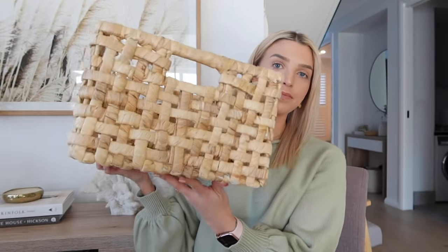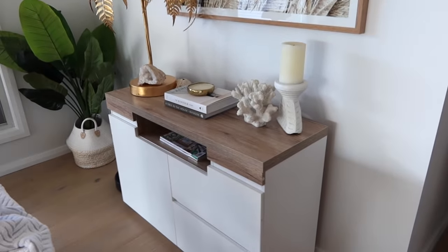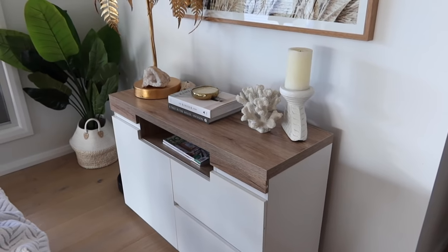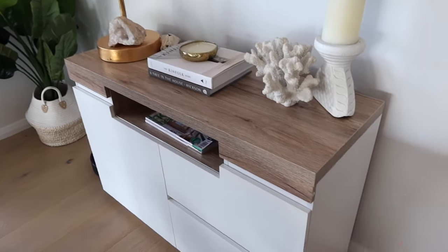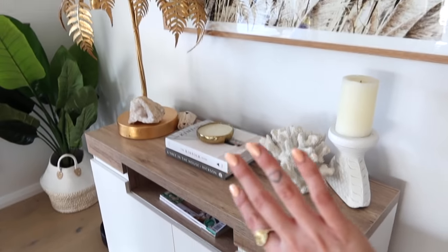Now I'm going to take you guys around my home and show you some stuff I got the other week, and some things I get asked about quite a lot on Instagram. Starting here, the actual buffet cabinet is from Mocha - they've got really affordable furniture. A lot of my stuff is actually from there: our bedside tables, entryway table, and TV cabinets are all from there as well. It's got a more Scandinavian feel with timber on top and white.